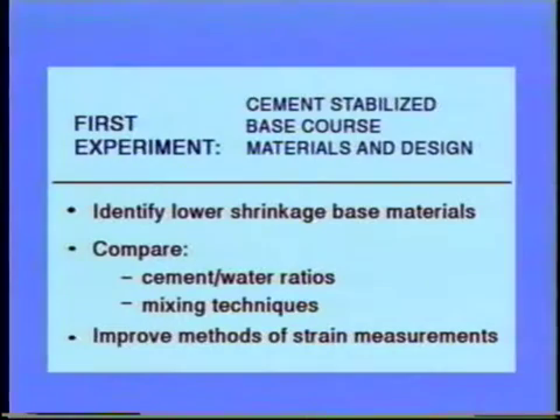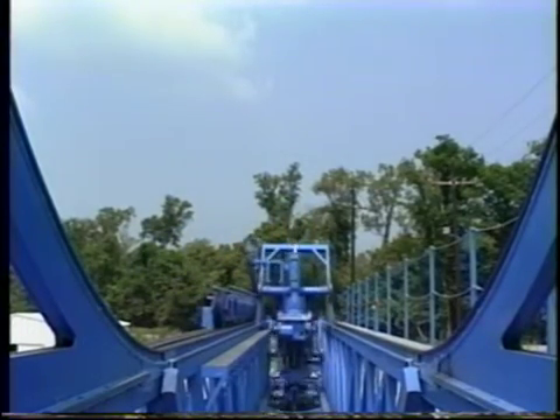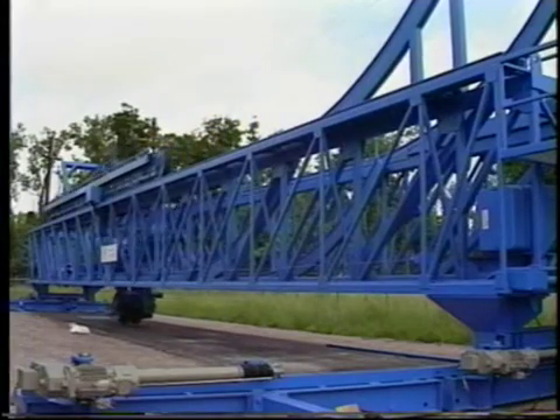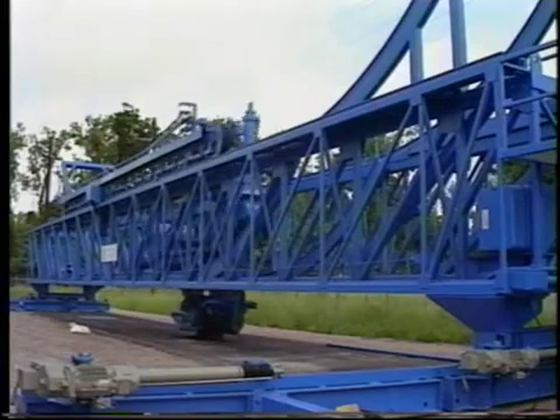The first experiment to be performed at the facility will test variations in base course materials and design, including identification of base materials which will experience significantly less shrinkage than soil cement, comparison of different cement water ratios and mixing techniques, and improved methods of strain measurement. The ALF device is an important bridge between laboratory materials characterization and long-term performance under heavy traffic loads. DOTD, other state highway agencies, the FHWA, universities, and industry will work together for the betterment of our nation's transportation system.